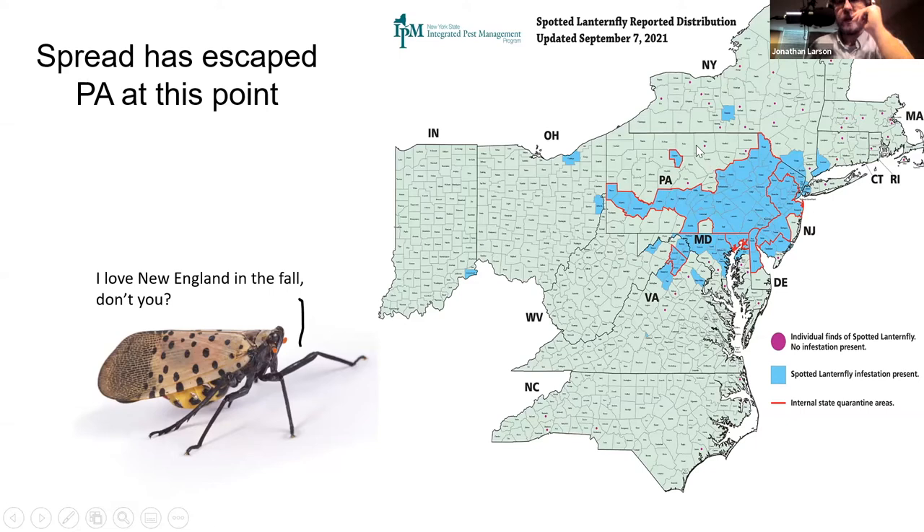The only noticeable failure in Pennsylvania's containment is a straight line of counties going east to west — those are counties that contain a rail line. They found out that a railroad working through that area was accidentally transporting the spotted lanternfly across the state. They had to toughen up on that and enact some fines.